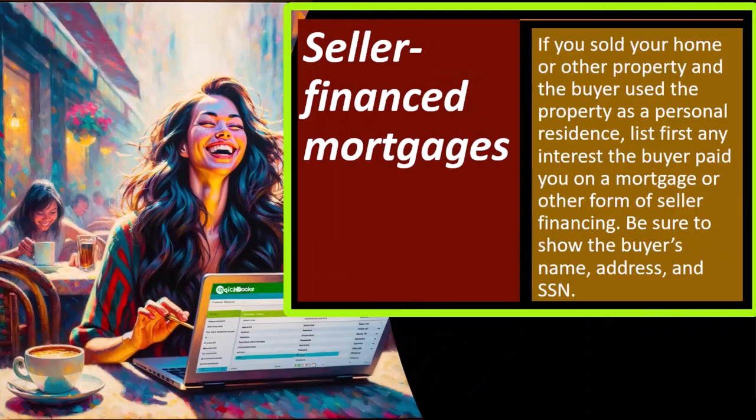Seller-financed mortgages: if you sold your home or other property and the buyer used the property as a personal residence, list first any interest the buyer paid you on a mortgage or other form of seller financing. This is somewhat of an unusual situation. Normally when you sell a home, you have a mortgage or loan on it.